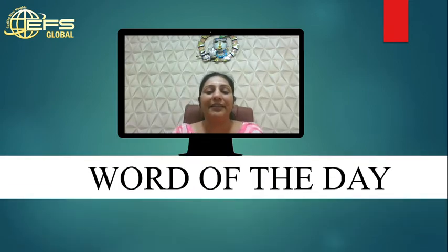Hello friends, this is Yogita and you are watching English Finishing School. In continuation of our series Word of the Day, today we have brought you Word of the Day number 3. It's a very exciting series. If you haven't seen the words from the first day, there are links in the description box so you can see those words.